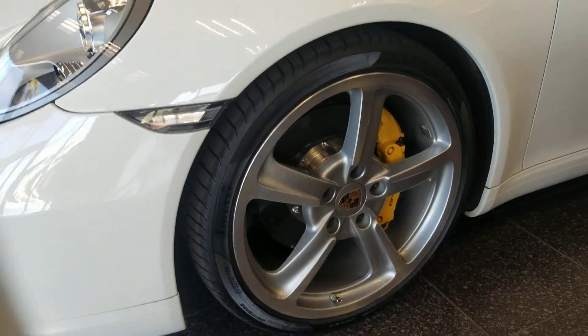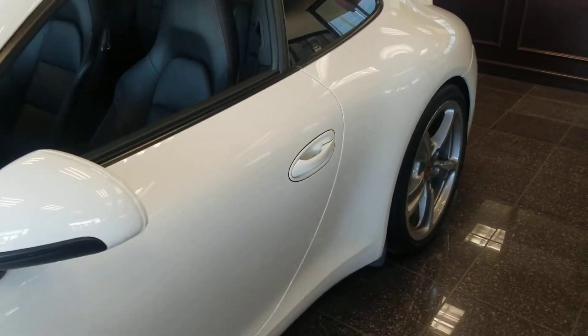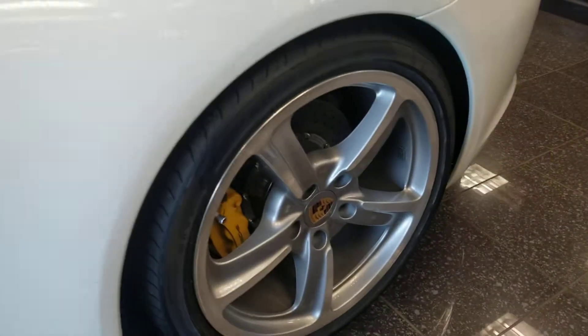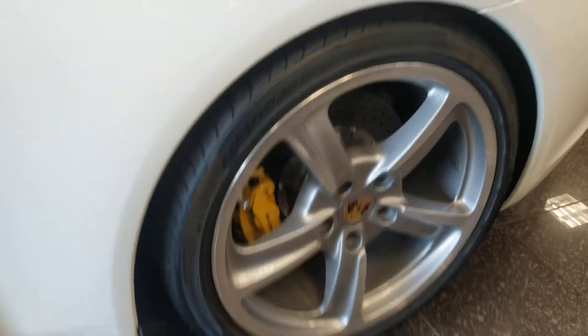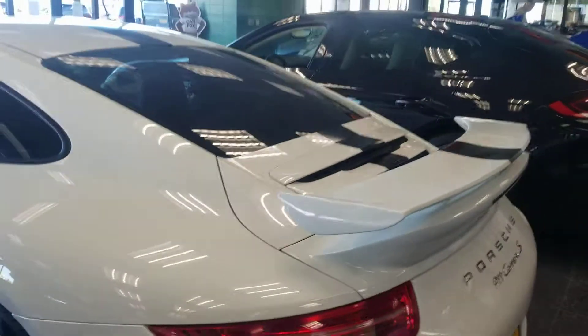No curb damage on the wheels. Tires look fantastic. We make sure they go to our certified inspection — I'll let you know exactly how much tread is left if you wish, as well as other info.